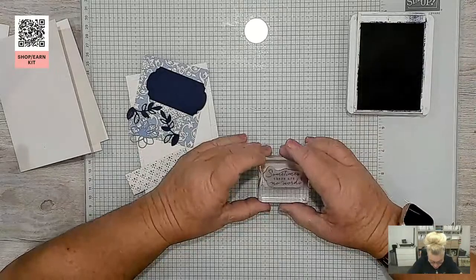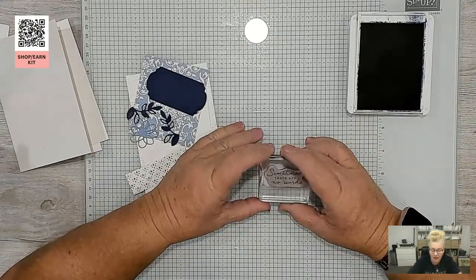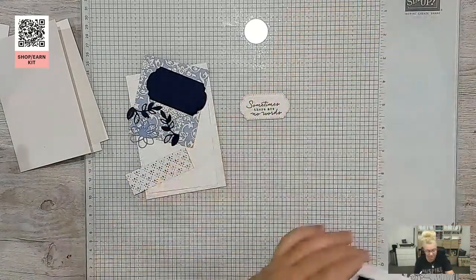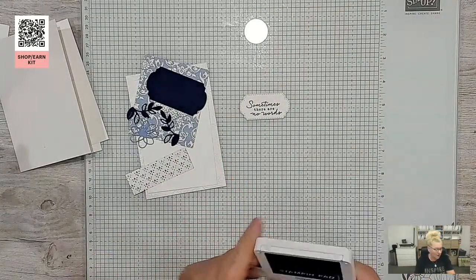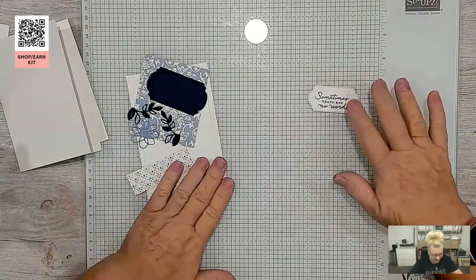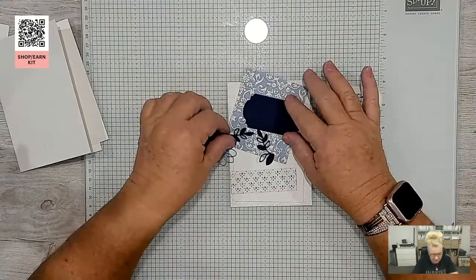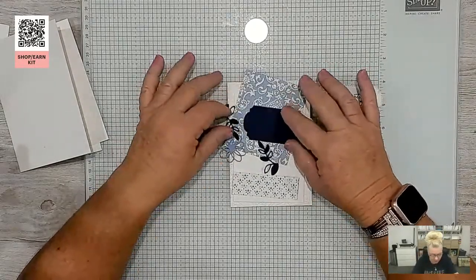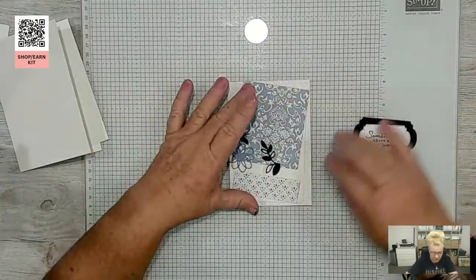I'm going to stamp 'Sometimes there are no words' — sometimes we have situations in life that there are just no words. I've got Night of Navy ink on my fingers! I probably should have done the stamping in boho blue, but let's see if it's going to work — yes, it might just work.